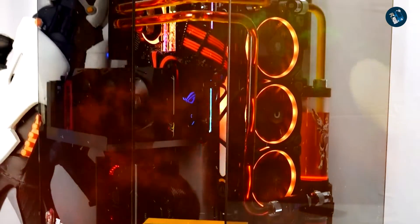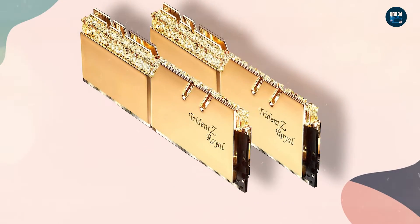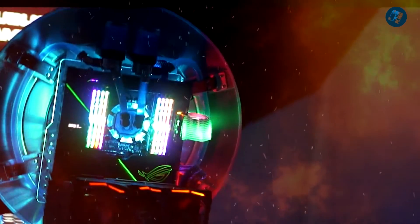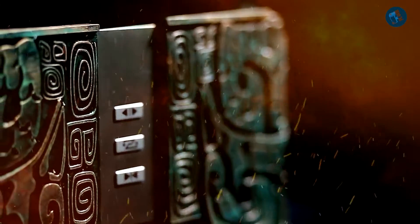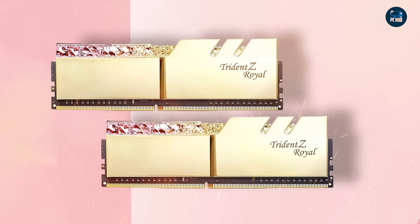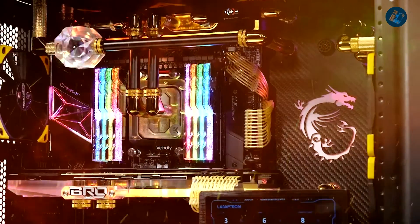The Trident Z Royal Gold is compatible with Intel XMP 2.0 for easy overclocking, allowing users to squeeze even more performance out of their memory. In terms of compatibility, it is designed to work with both Intel and AMD platforms, ensuring broad compatibility with a wide range of motherboards. The module also supports RGB lighting, allowing users to customize the lighting effects to match their build. Overall, it is an excellent choice for gamers, power users, and anyone who wants a system that looks as good as it performs.